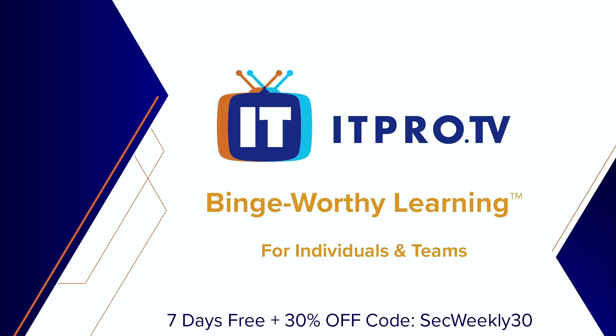ITProTV offers an on-demand course library with more than 3,300 hours of content. Watch on your desktop, on the go, or in the comfort of your own living room. ITProTV is IT training you and your team actually want to watch, which means a better return on your learning investment. Get started with a special offer for Security Weekly listeners: visit itpro.tv/securityweekly to start a 7-day free trial and get 30% off a standard or premium ITProTV membership using the code SW30.